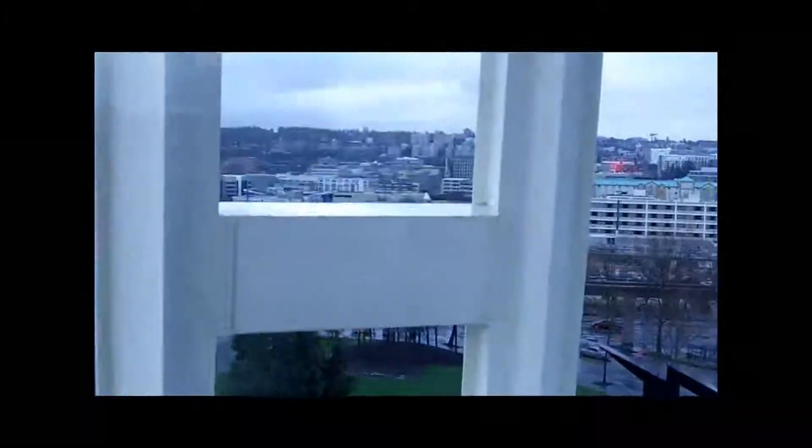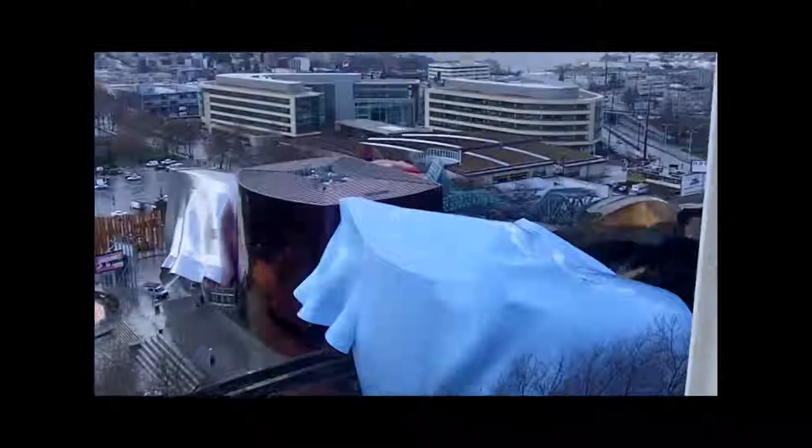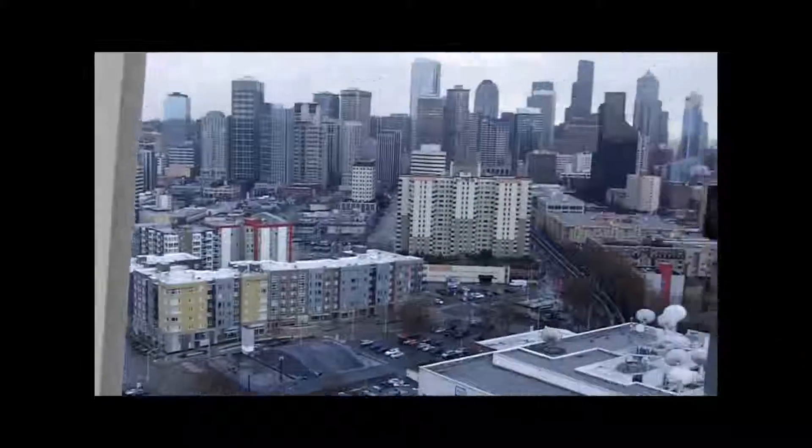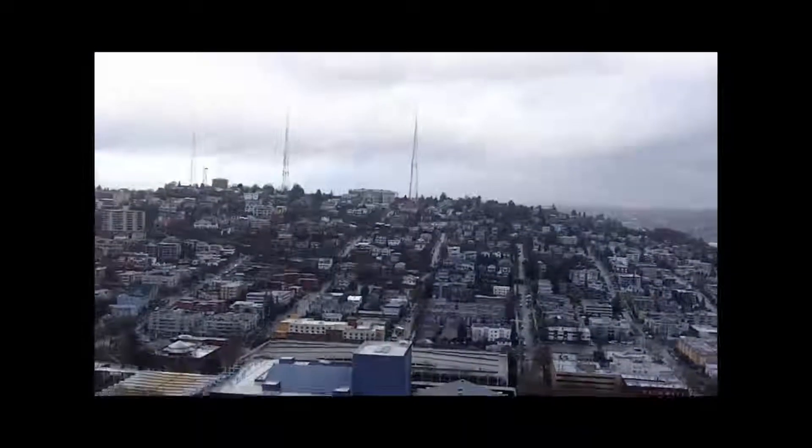We're going to be heading up here, 520 feet up to the observation net level. The total height of the building is 605 feet tall at the very top of the antenna. Right now we are traveling at a speed of 10 miles an hour — it's only going to take us about 40 seconds to reach the top. On the way up you have a great view looking out to the north. This is Queen Anne Hill directly in front of you, and also Lake Union on the side over there as well.